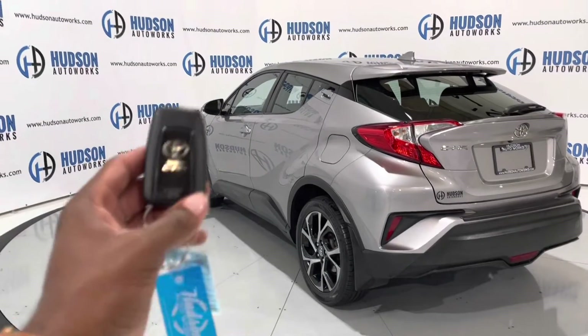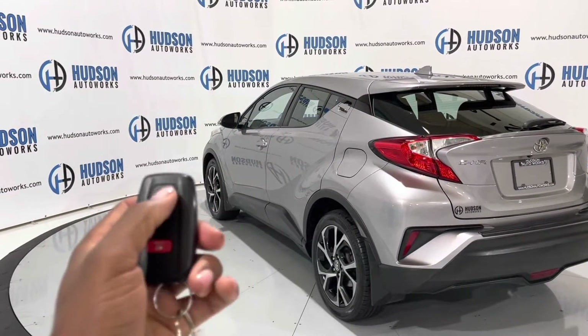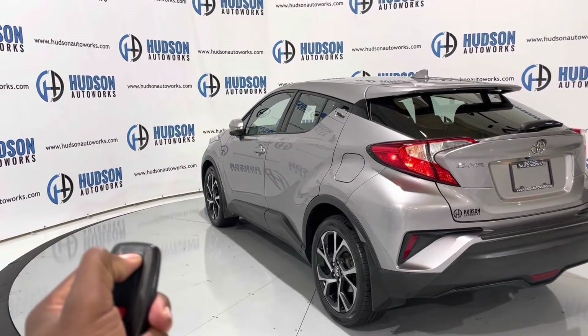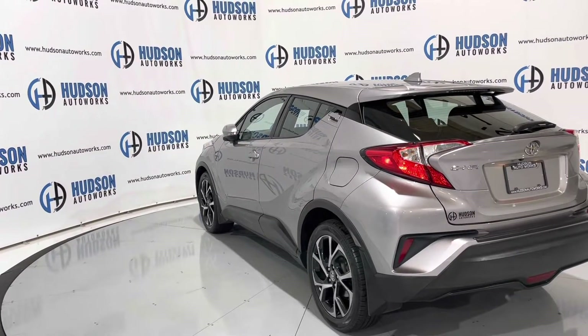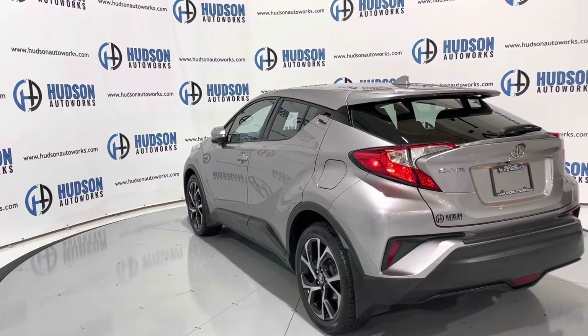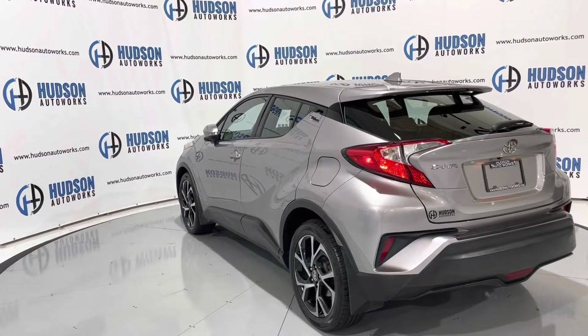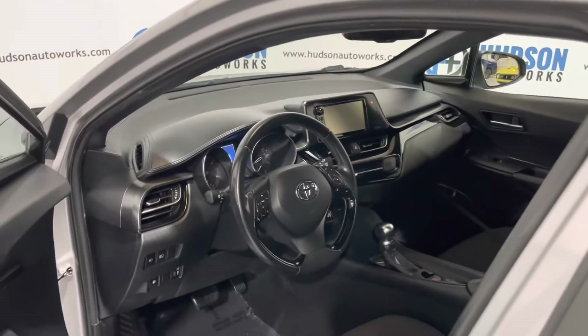This CHR being an XLE Premium does have remote start via the key fob. Just press lock twice and hold — you'll see the mirrors fold and the lights flash. That vehicle starts right up for you. To turn that remote start off, just open the door and the vehicle shuts off.